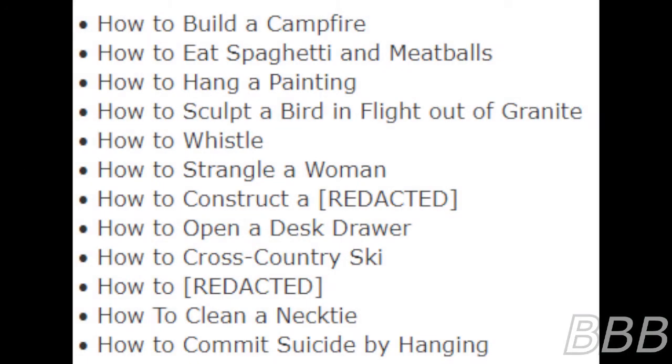A partial list of titles which have appeared since retrieval include: How To Build A Campfire, How To Eat Spaghetti And Meatballs, How To Hang A Painting, How To Scalp A Bird And Fight Out Of Granite, How To Whistle, How To Strangle Women, How To Construct A [REDACTED], How To Build A Dust Drawer, How To Cross Country Key, How To [REDACTED], How To Clean A Necktie, How To Commit Suicide By Hanging.